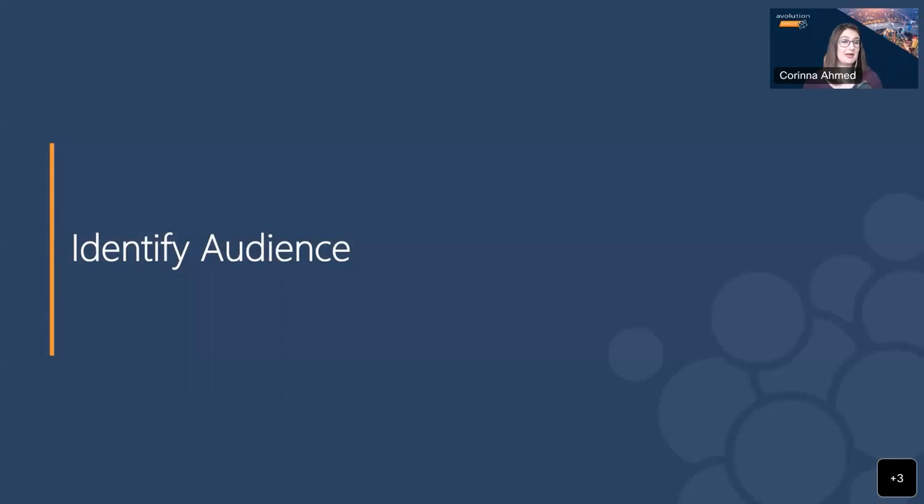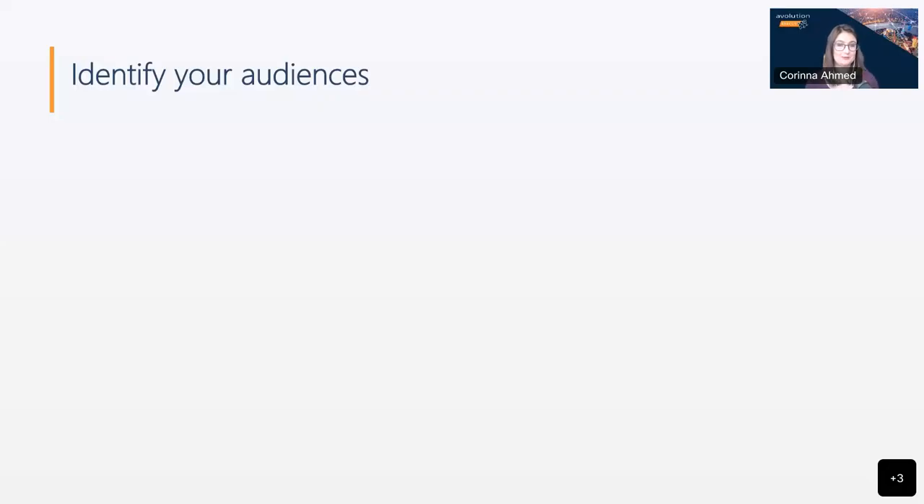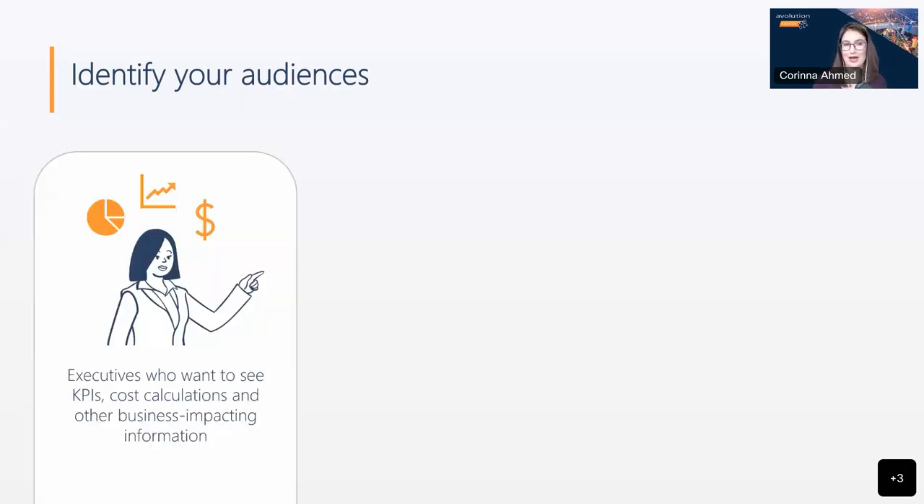The first step: identify the audience. The audience is important — this is who we are reporting to. In reality, it's generally going to be identifying your audiences, plural, because you'll have different groups with different reporting needs. In the example, Radha was successful because she understood how her colleagues worked, their perspectives, and what their needs were. Some example audiences might include executives who want to see KPIs, cost calculations, and other business-impacting information, and teams who want to consume technology, digital, and data services.